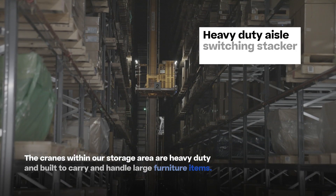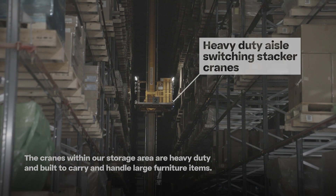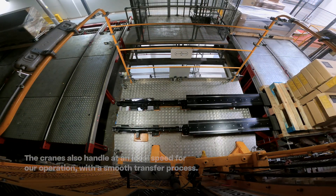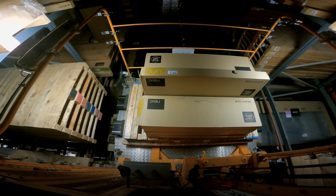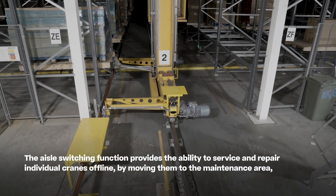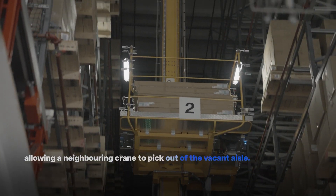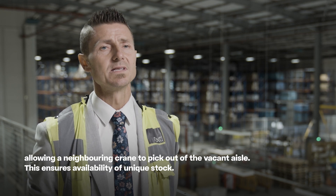The cranes within our storage area are heavy duty and built to carry and handle large furniture items. The cranes also operate at an ideal speed for our operation with a smooth transfer process. The aisle switching function provides the ability to service and repair individual cranes offline by moving them to the maintenance area, allowing a neighbouring crane to pick out of the vacant aisle. This ensures availability of unique stock.